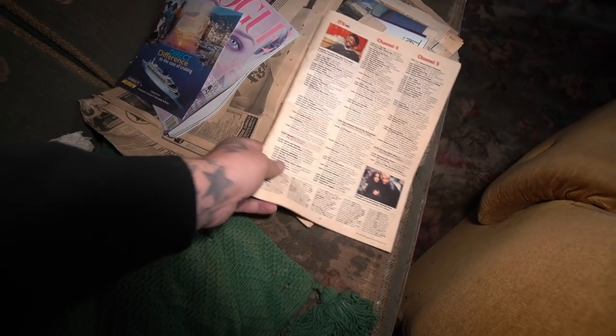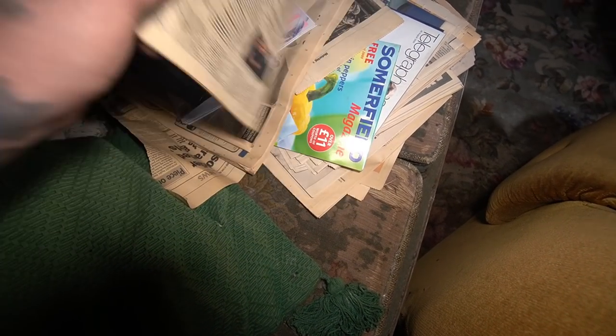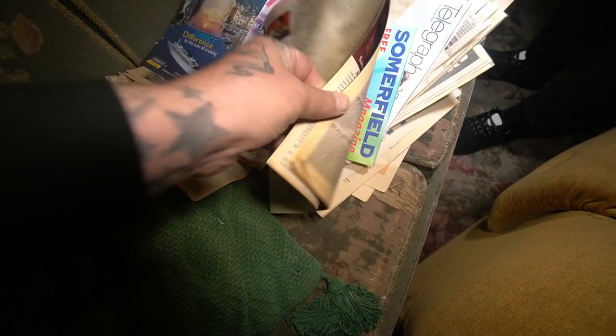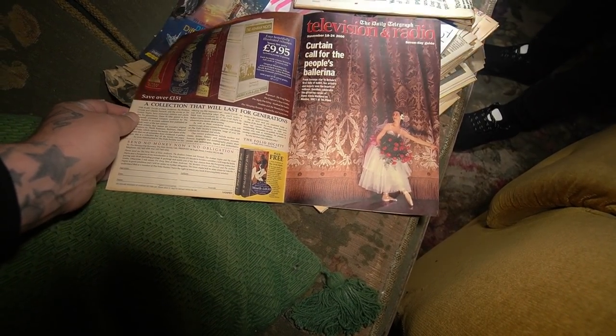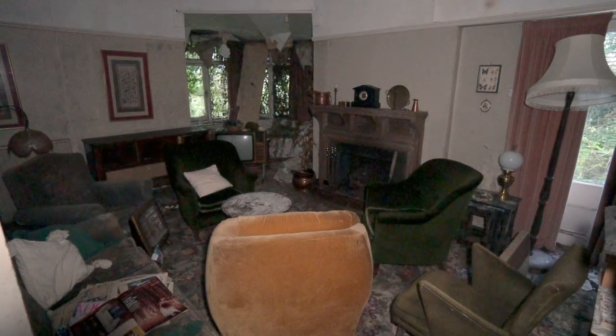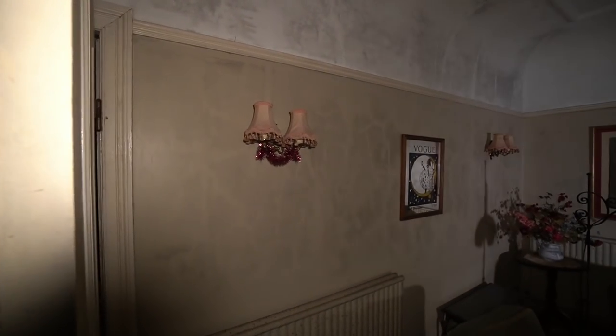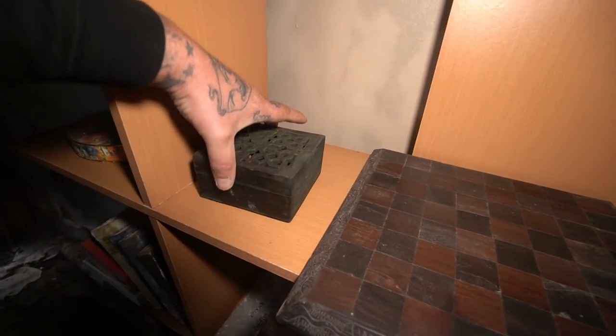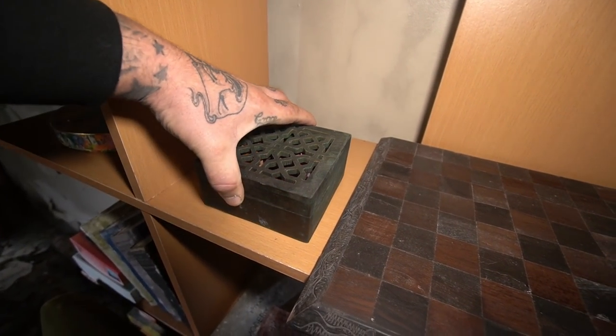There are some newspapers here Dale — what dates have we got? A TV guide. It just says November 2000. That one's 2000 as well — so 21 years ago, just before Christmas. That explains why the Christmas decorations are up — they might have just been getting ready. There's another Jumanji box — oh, it's just potpourri.